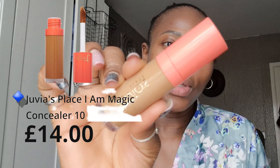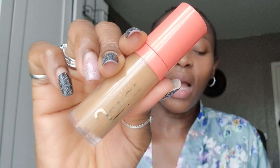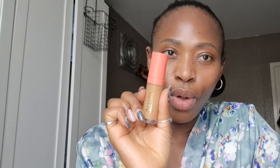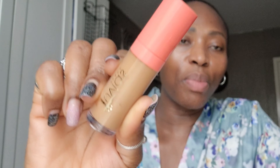I have the Juvia's Place Dear concealer in shade 10. I love the packaging — it's got a doe-foot applicator and it's the second biggest concealer I have. I like this concealer a whole lot. If I run out, will I repurchase full price? I will, but if it's on offer I am definitely going to repurchase it.